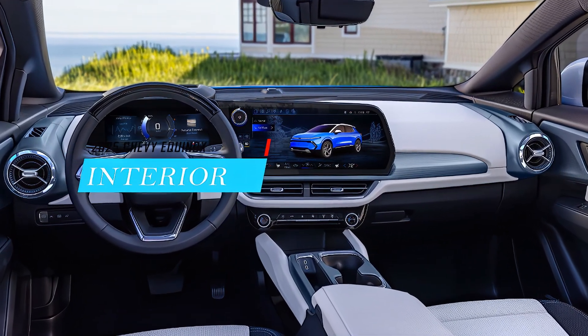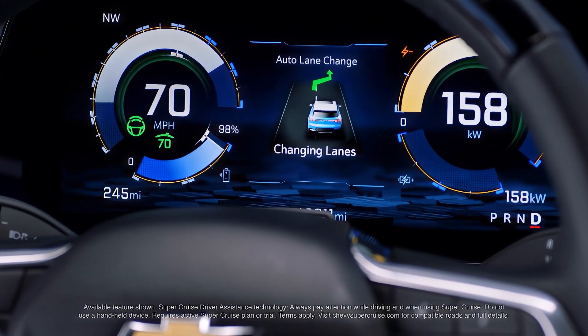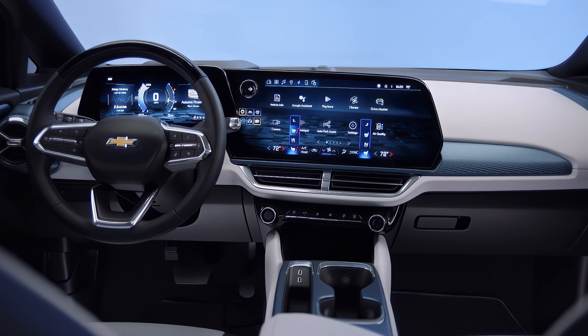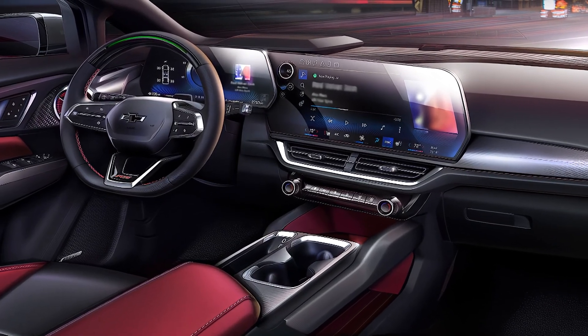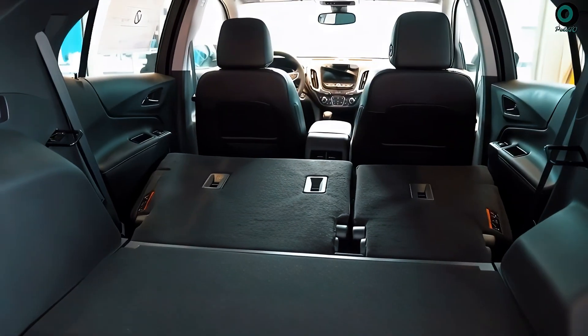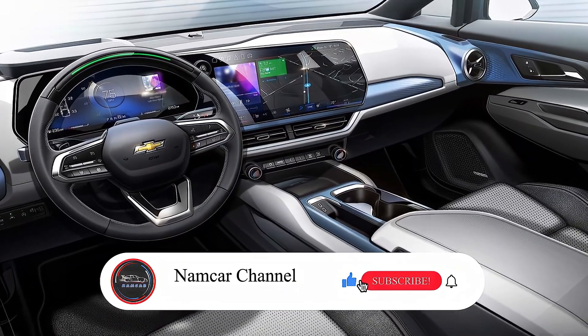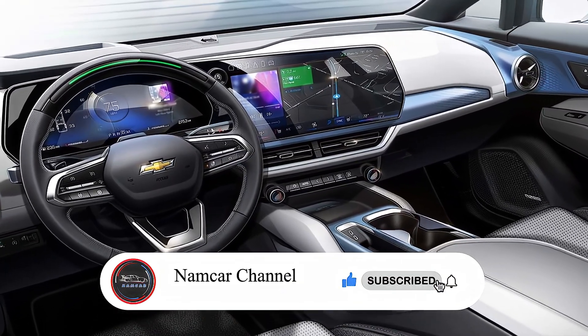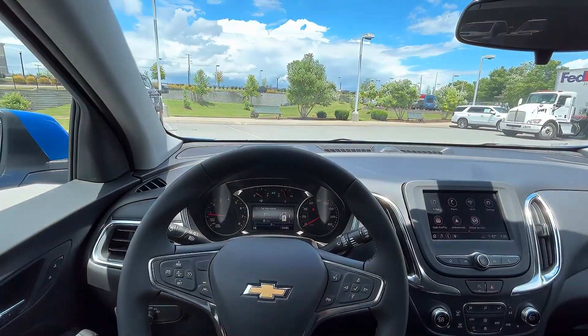The interior of the 2025 Chevy Equinox will be completely revamped as well, with better ergonomics and more usable space. The dashboard will feature a new digital gauge cluster, a new steering wheel, and a larger touchscreen infotainment system with wireless Apple CarPlay and Android Auto. The seats will be more comfortable and supportive, with available leather upholstery, heating, and ventilation. The rear seats will have more legroom and headroom, as well as a fold-flat feature for extra cargo space.